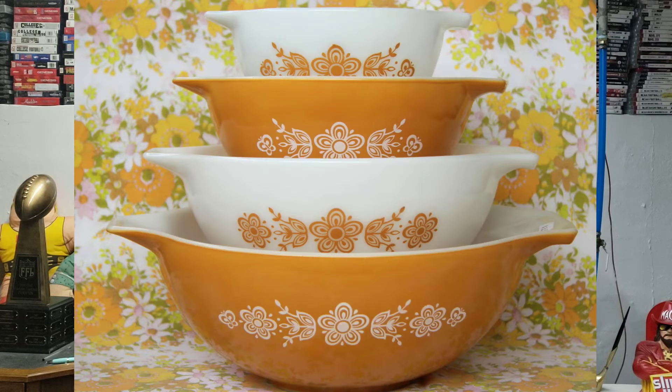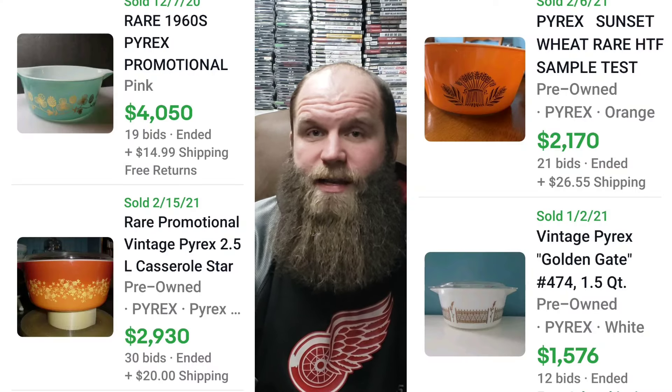To achieve your highest value, you definitely want to have the complete set. If a set comes with three different size bowls, you want all three — not only for value down the line but because it makes your collection look better. Promotional pieces are rarer and harder to come by, so you might pay more for them, but down the line they're probably going to be worth more as well.